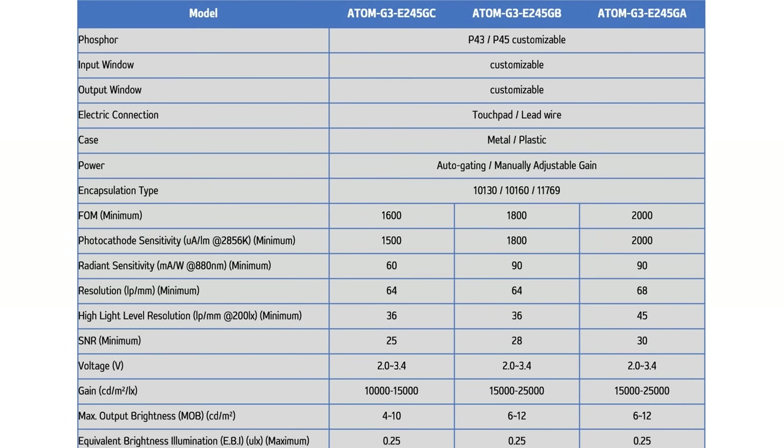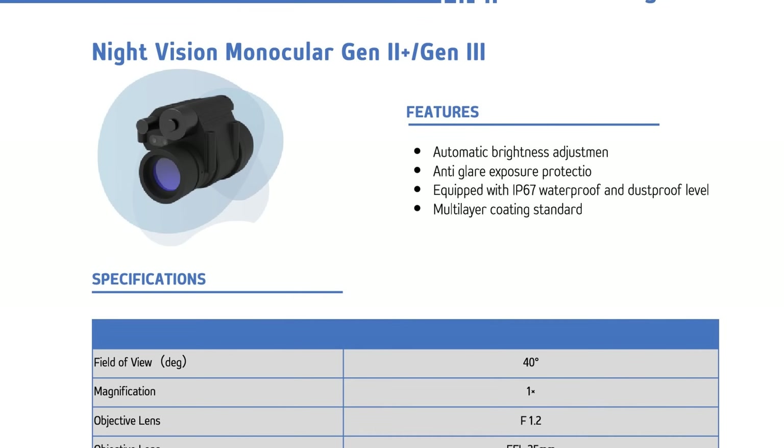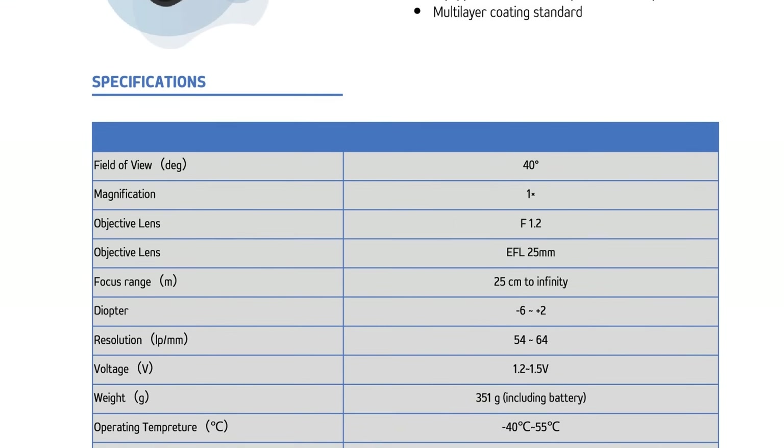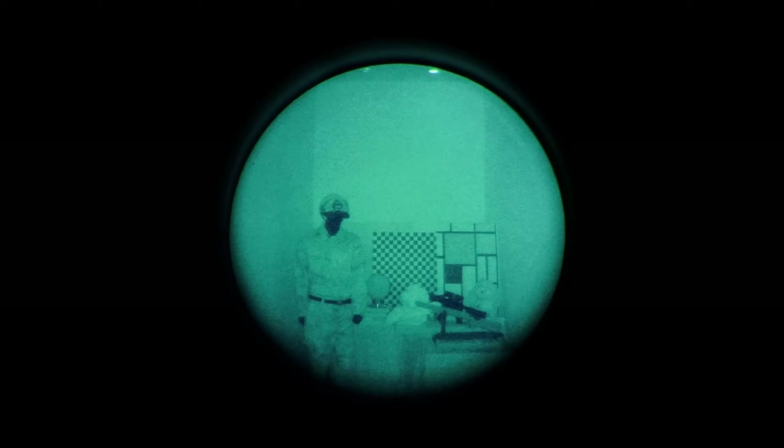Atomsai is able to guarantee a much higher minimum gain on their high-end Gen 3 tubes compared to CTC 55. They also offer complete NV solutions in the form of a pre-built PVS-14 clone, and they had an NL4 starlight-level darkroom at their booth where we tested it. The tube works surprisingly well, and the color hue of their P45 white phosphor mix is surprisingly pleasing on the eyes.